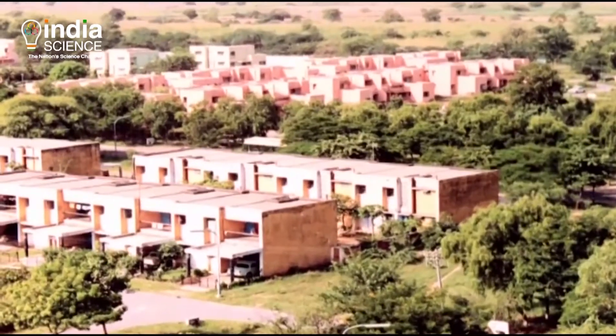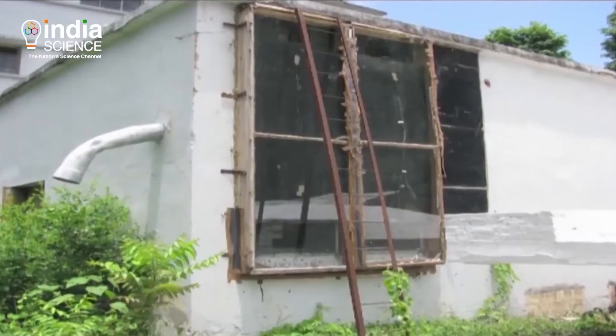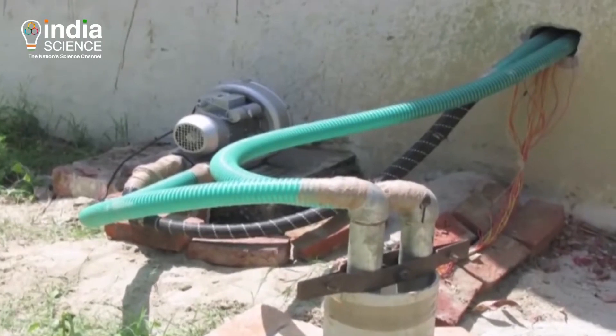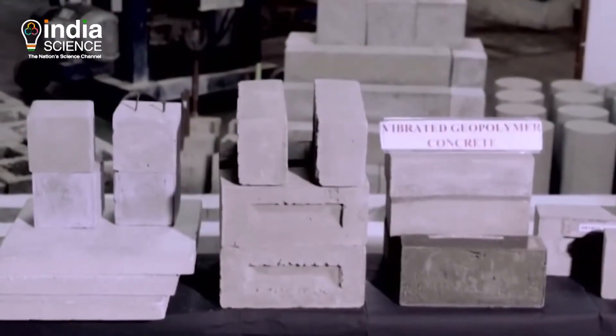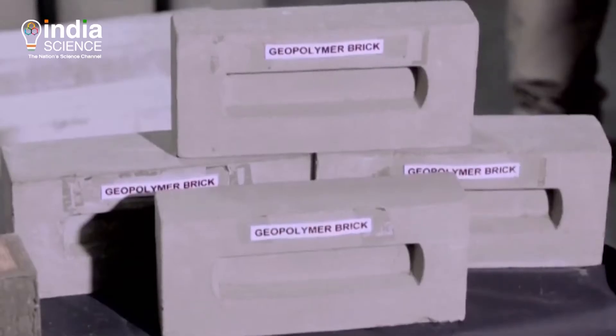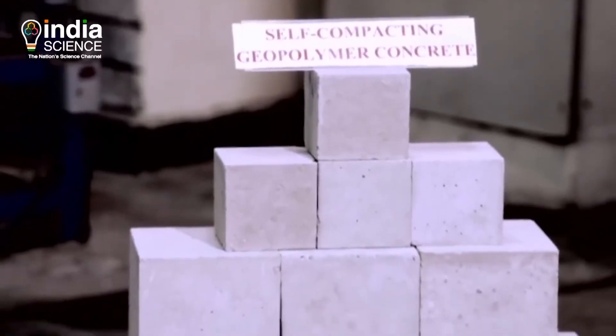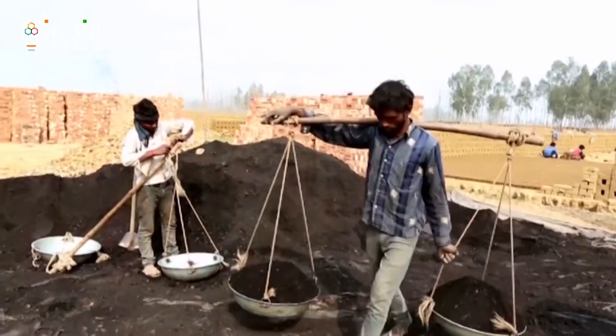Green technology is nothing but environmentally friendly technology or clean technology. The basic science behind this is that we develop products and technologies that are environmentally friendly based on the production processes. Earlier, one ton of cement used to emit around one ton of CO2, but because of improvements in production processes over the last 20 to 25 years, this one ton of cement is now emitting around 0.7 to 0.75 ton of CO2. So that means there is an improvement in the production processes.